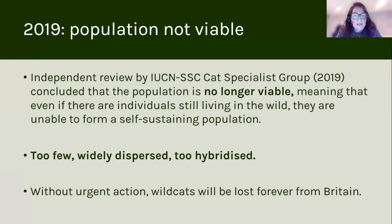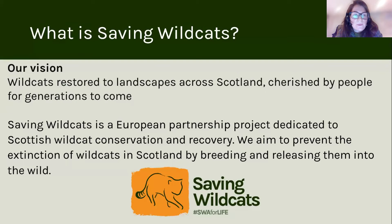That's really then the basis for thinking about the release project. Our vision with Saving Wildcats was to restore wild cats back to landscapes across Scotland. It's a European partnership project dedicated to Scottish wild cat conservation and recovery, aiming to prevent the extinction of wild cats in Scotland by breeding and releasing them into the wild.